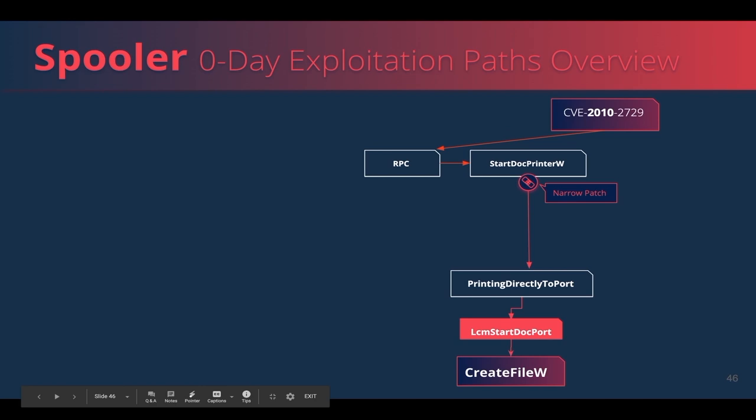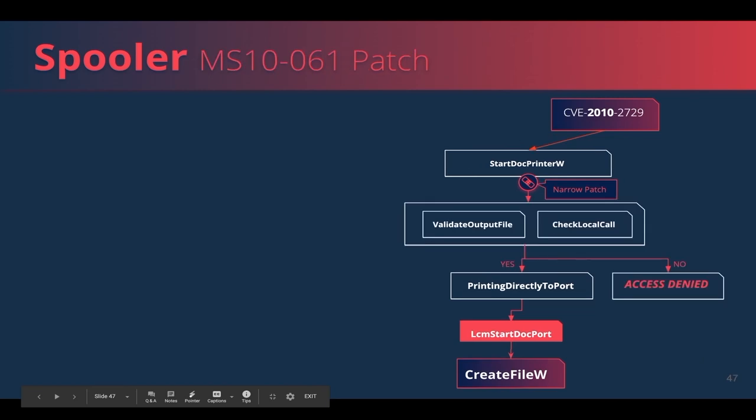The first print spooler vulnerability used in Stuxnet exploited the fact that the spooler allows a user to print to a file on a remote computer on behalf of SYSTEM, and had printed a malicious MOF file to System32. It was patched in 2010. The patch included two validations: first, check if the print job was dispatched locally or remotely — if remotely, override and ignore any requested file write operation. Second, check that the user has write permissions to the path of the file they wanted to print to before writing to it.